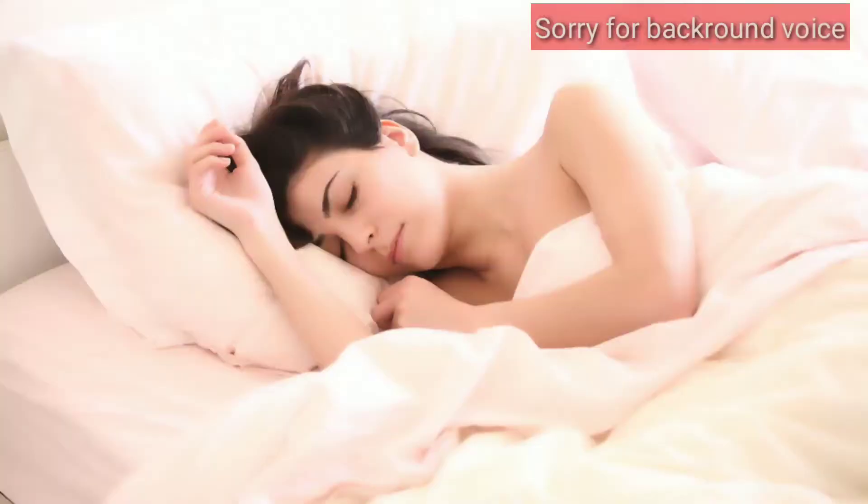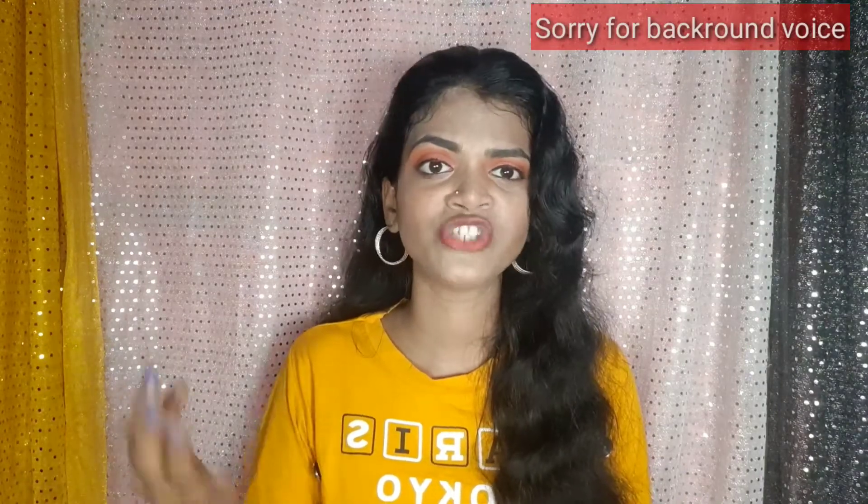Habit number five: Seven hours of sleep. You need to get seven hours of sleep each night. Don't neglect your skin by sleeping too little. Because of proper sleep, your body will relax and feel healthy, your face will look better, and your damaged skin will also be repaired while you sleep.